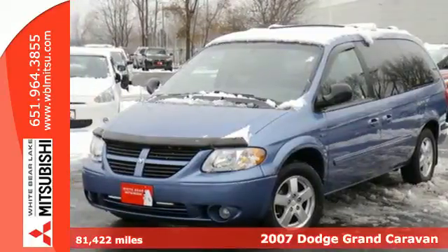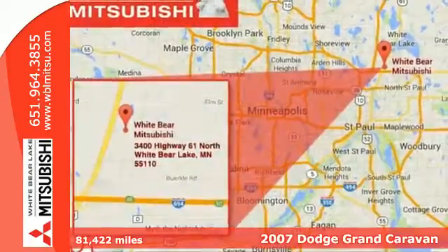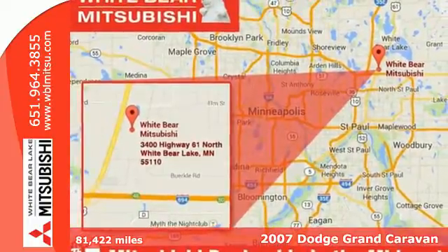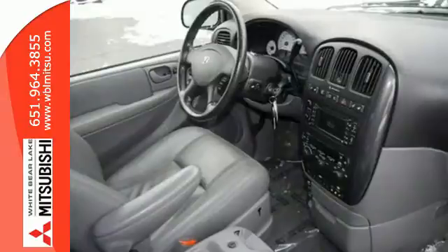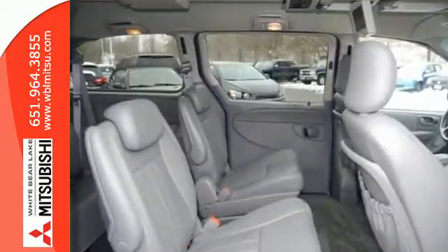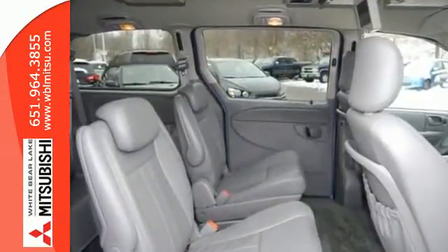Here's a 2007 Dodge Grand Caravan. Standard features include rear window defogger, power windows and locks, fold flat second and third row seats, a powered center console, rear cargo organizer, and power rear tailgate.